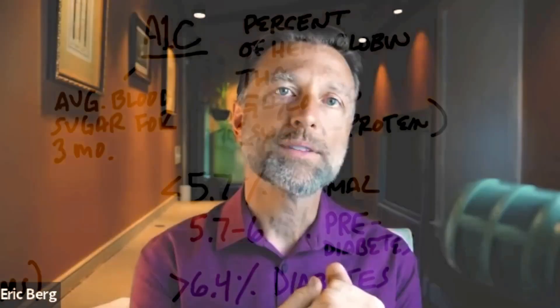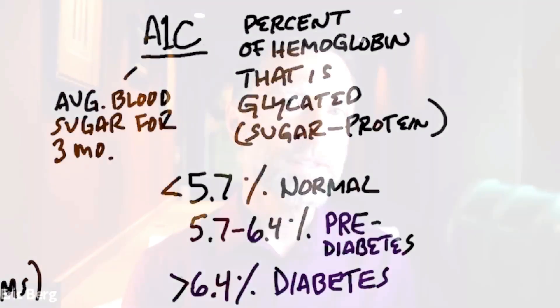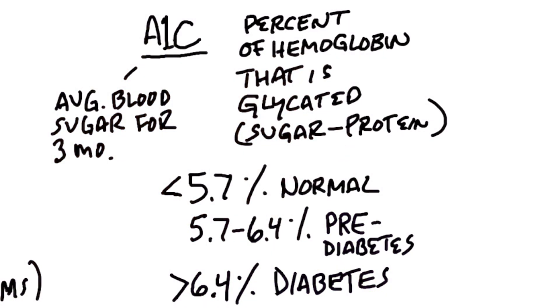Based on how much sugar is stuck to your hemoglobin, you can determine your A1c. If you have an A1c of 5.7% or less, that's considered normal — meaning 5.7% of the total hemoglobin in your blood is stuck to a sugar molecule. Between 5.7% and 6.4%, you're pre-diabetic. When it gets over 6.4%, you're diabetic.